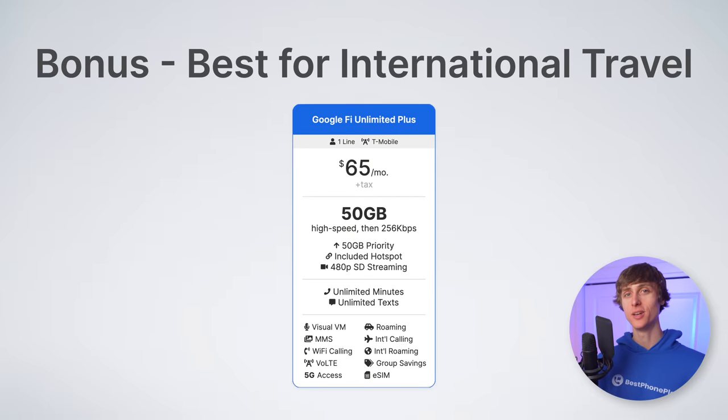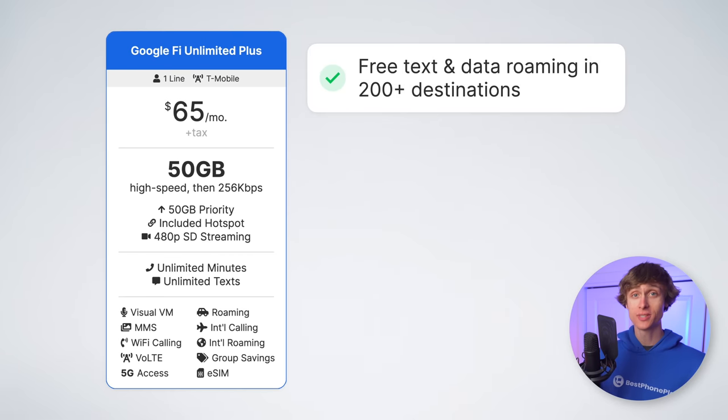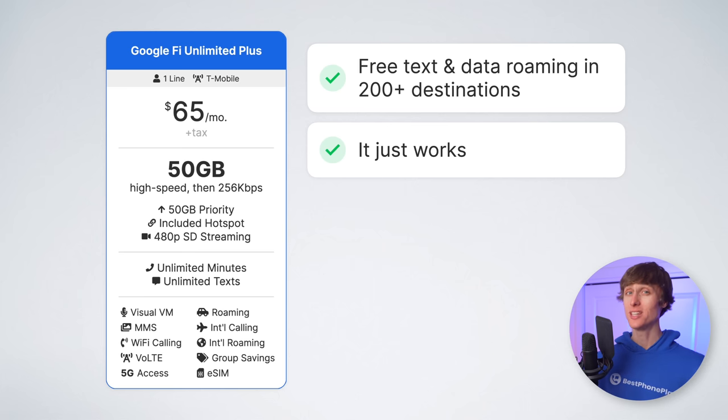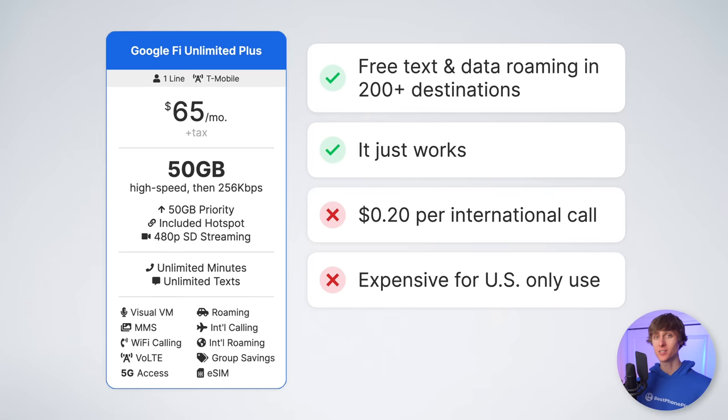Third is Google Fi Unlimited Plus. This plan absolutely rocks if you travel internationally a lot. You get free international text and data roaming in over 200 supported destinations, and the same 50 gigabytes of high-speed data available as international data. The plan automatically just works when you walk off the airplane. The only downside is international calls are billed at 20 cents per minute. And frankly, the plan is a bit expensive at $65 per month if you're only using it in the United States — other options like international eSIMs from companies like Aerolo or US Mobile are available. Still, the ease and simplicity of having your plan work when you arrive at your destination can definitely be worth it for some.